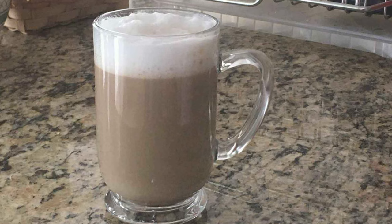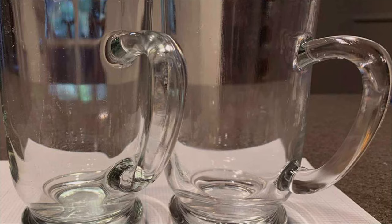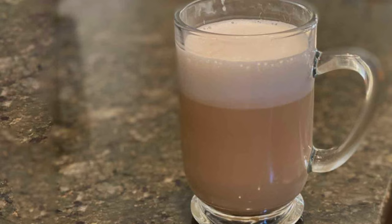What really sets the Luminac Bolero apart is its quality. Made from durable high-quality glass, it resists cracking and chipping, making it a reliable companion for your daily coffee ritual. Its substantial feel in hand adds to the overall experience, making each sip of coffee feel special. Features of the Luminac Bolero include its transparency, which allows you to see exactly what you are drinking and how much is left. Its simplicity is its strength, focusing on delivering a great coffee drinking experience without unnecessary frills.